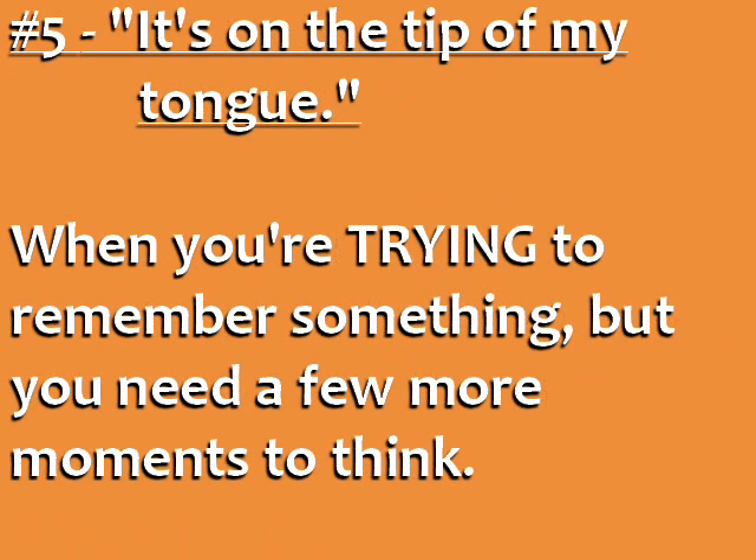Number five: 'It's on the tip of my tongue.' Use this phrase when you are trying to remember something — usually a word or a person's name — but you can't quite say it yet. This expression is often used to get a few more moments to remember the word or name you're trying to think of.